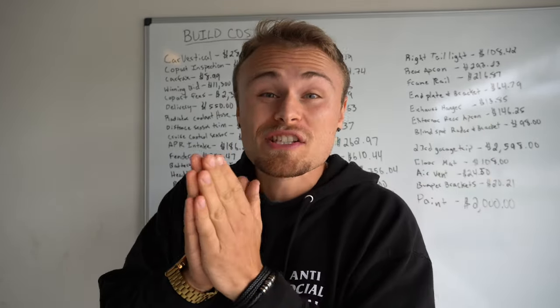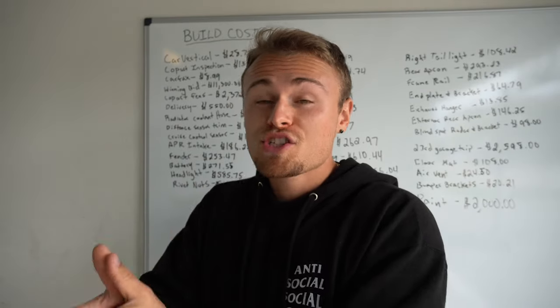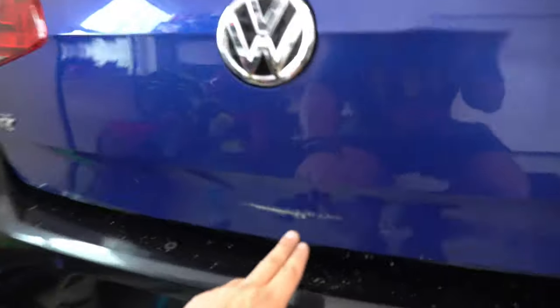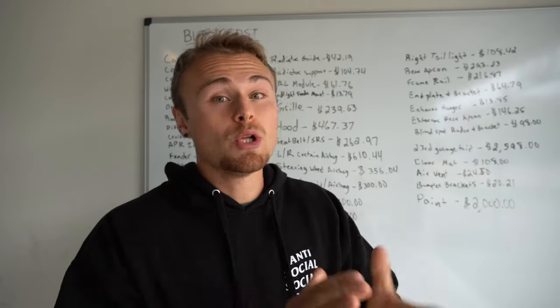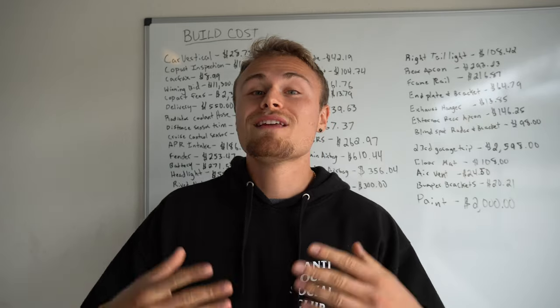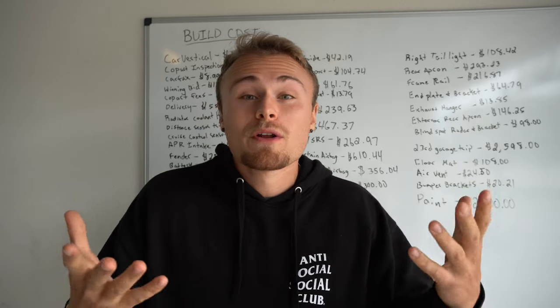What you guys are probably most excited about is how much did I spend in total on this build. There are a lot of different sections to break down. The paint came out to a total of $2,000 to get the full car repainted and also to get the dents pulled out and fixed up in the rear tailgate that was damaged by YRC Freight — another terrible shipping company that damaged the parts. I was able to get that repaired within the deal for $2,000, which honestly wasn't bad. They were able to paint match and repaint four to five panels.